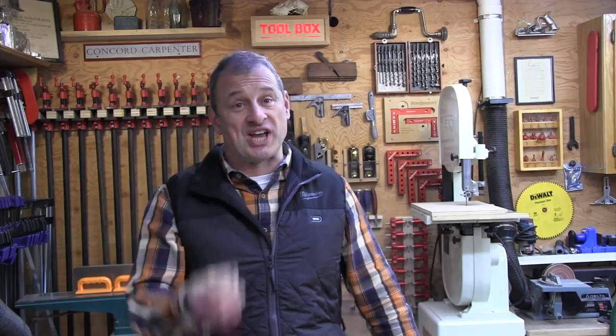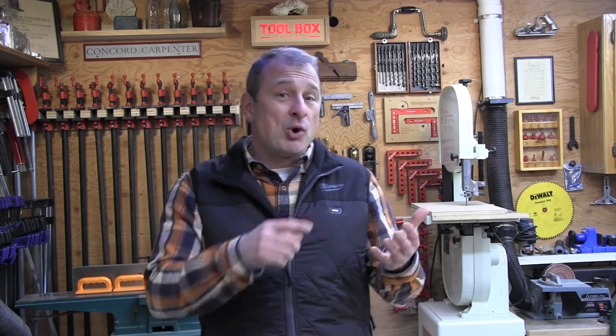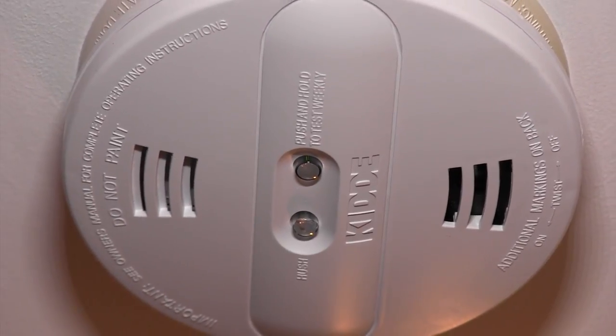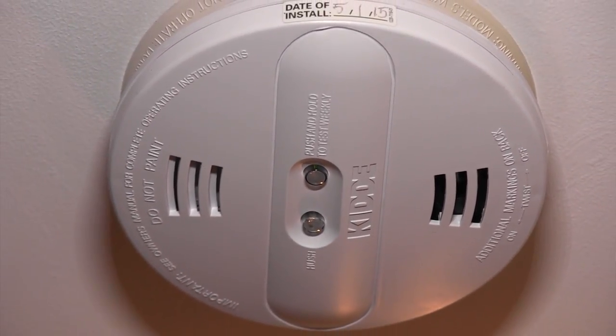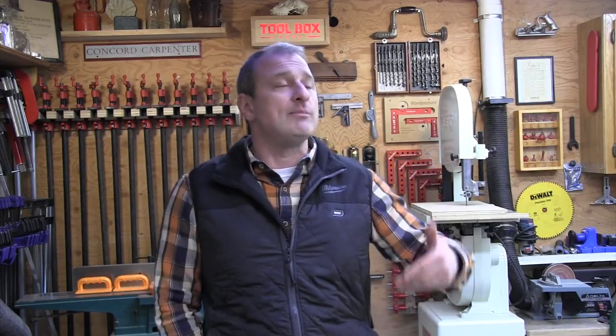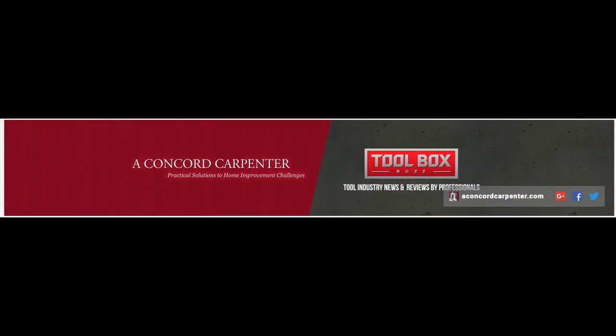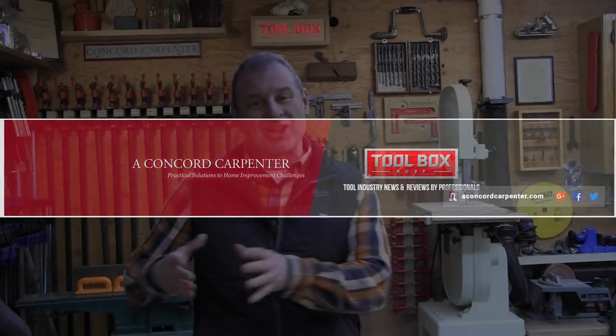Your home is a place where you should feel safe, but your risk of dying in a fire is greatest in your own home. Smoke is dark, fast, silent, and deadly. Protect yourself with updated, working smoke alarms. I hope you enjoyed this video — it's one that can save lives if we pay attention. Please comment and subscribe, and check us out on Instagram and Facebook at the Toolbox Buzz and Concord Carpenter channels.